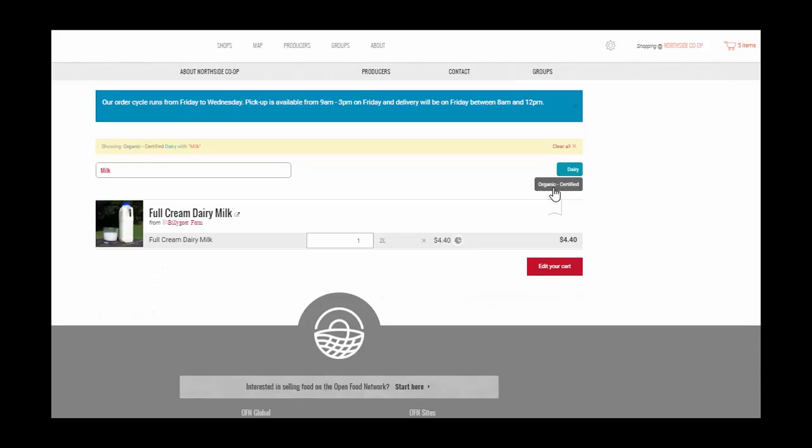Customers can easily select the quantities of the product they wish to purchase. Clicking on the pie chart icon next to each item will tell customers how much of the cost is going to the producer and how much is going to the FoodHub. This enables full transparency in costing.